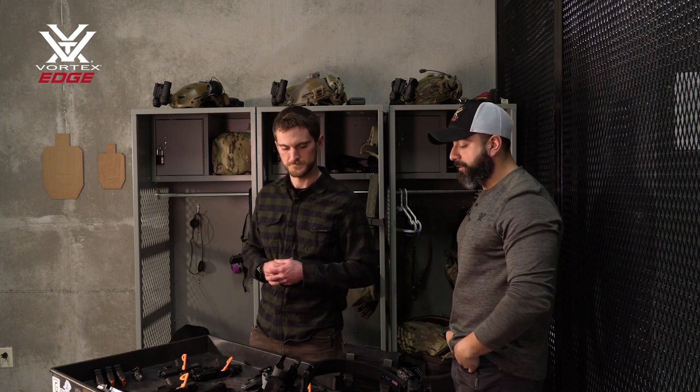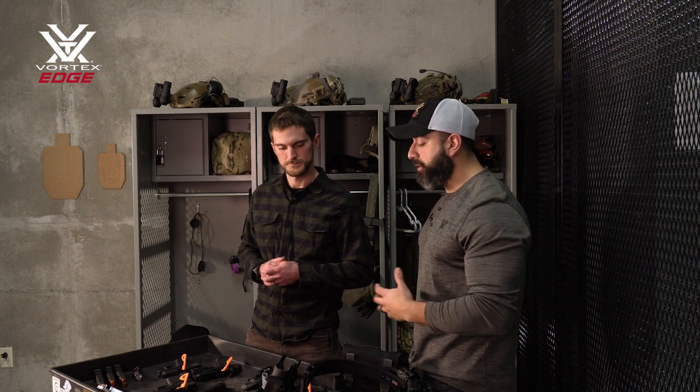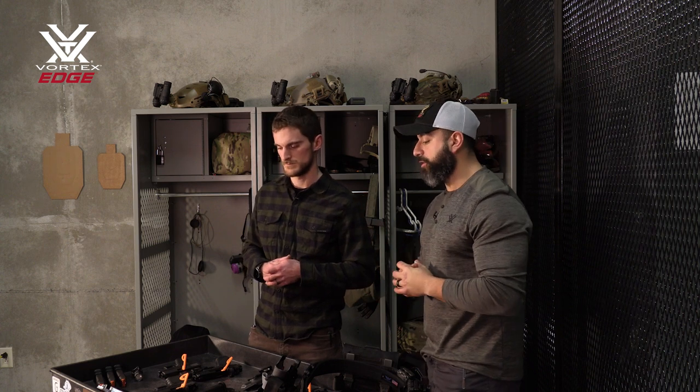Should somebody go to the range right off the bat and start shooting live ammunition, or do some dry fire first? You certainly can go straight to the range, especially if the gun shop has an integrated range. But if you're not in that situation, I would absolutely take it back and make sure the first thing you do is some form of dry familiarization with the gun and some dry fire training. We'll get into practical drills you can do with dry fire here in a minute.